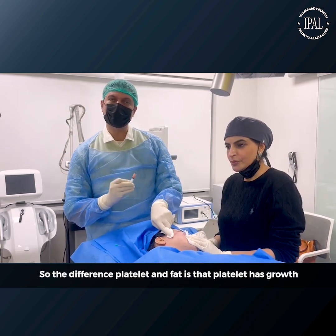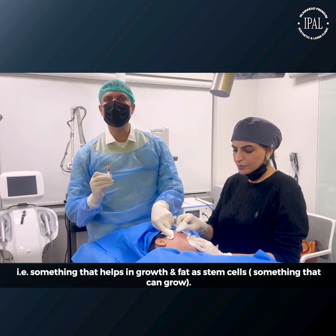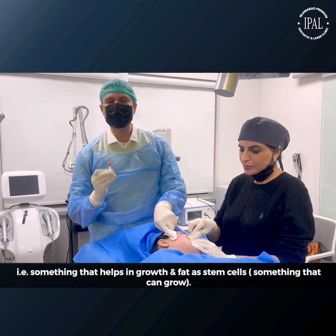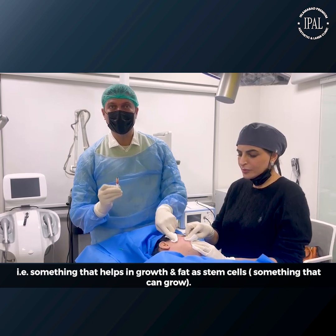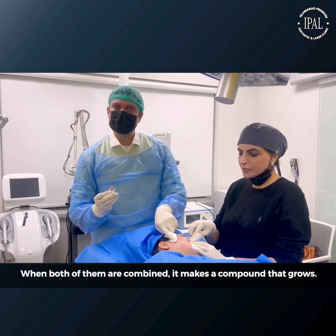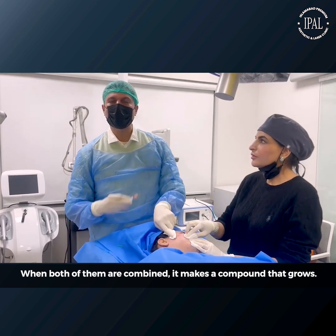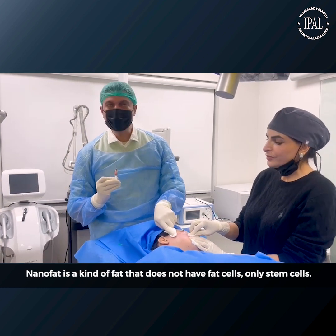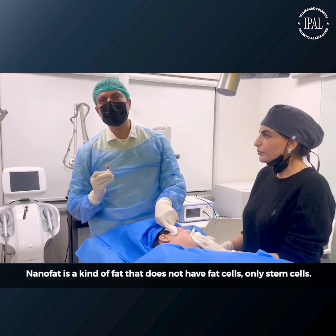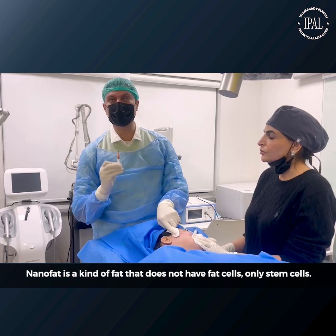Platelet and fat are different. Platelet has growth factors — the signals that stimulate growth. Fat has stem cells, which can differentiate and grow. So when you combine them, it makes a compound that promotes regeneration. Nanofat is a kind of fat which contains no fat cells — it is just stem cells.